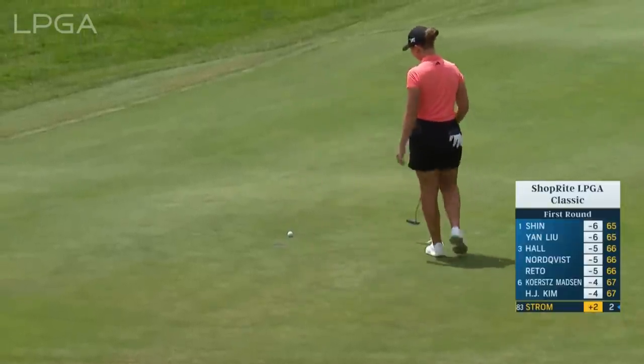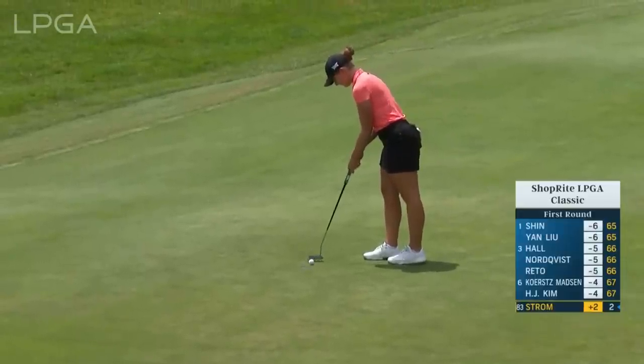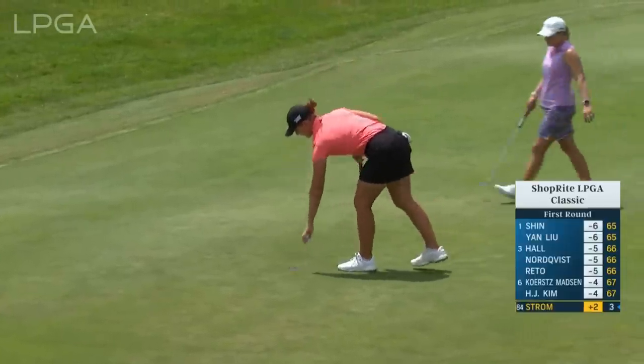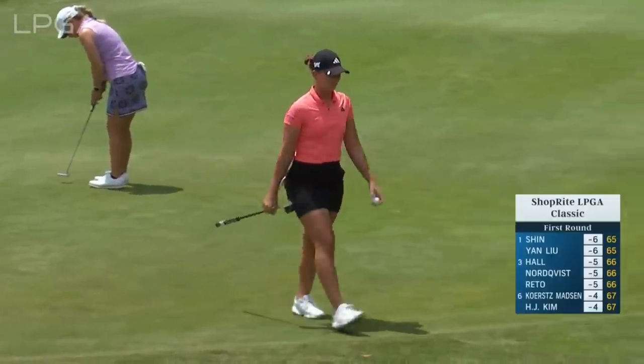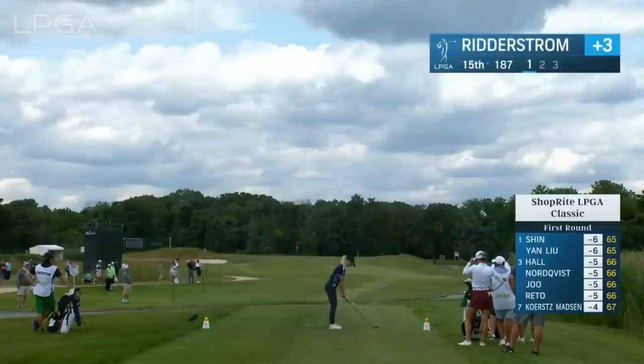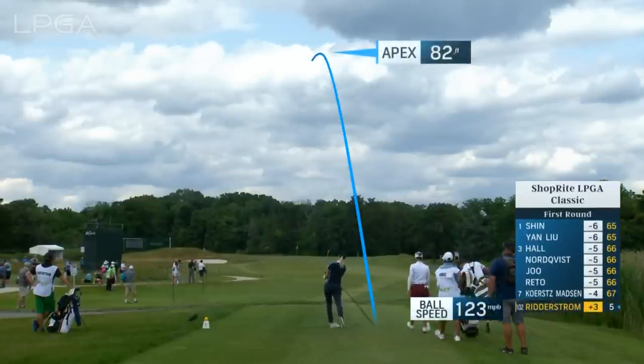Linnea was rookie of the year on the Epson Tour back in 2018. In this week's Epson Tour graduate spotlight, she talks about her days at Arizona State and the struggles that took her off the LPGA Tour and have now gotten her back. Louise Ritterstrom from Sweden, lives in California, has been playing on the Epson Tour.